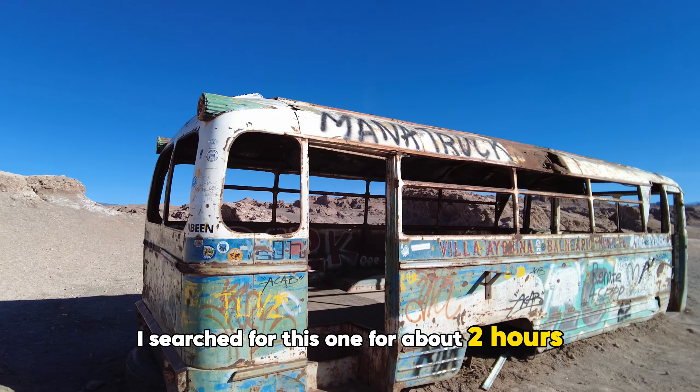Take a look at this landscape — it looks like you are on the moon. Look at these rocks, they're full of salt everywhere. You have to take care not to cut yourself, and you need trainers, not flip flops.